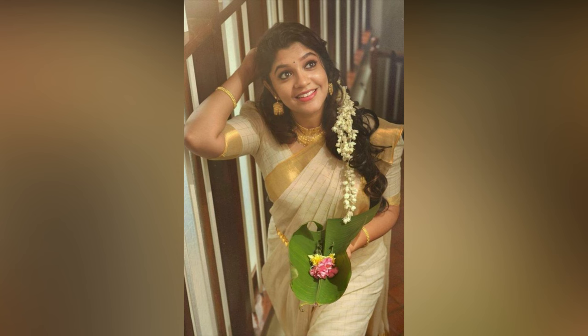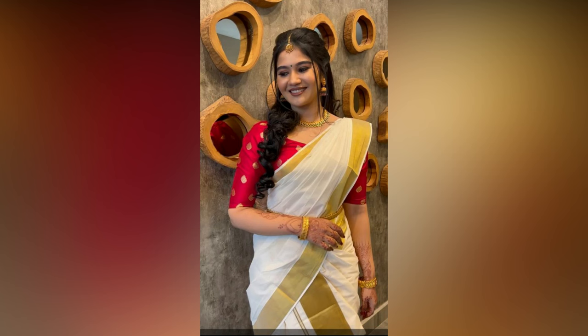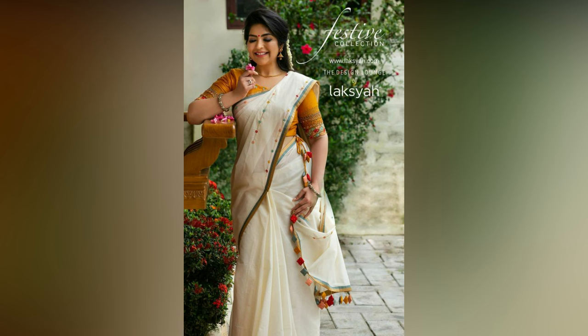If you don't already own a Kerala saree, then it is time to add one to your wardrobe, because this is a classic must-have for every Desi woman. For a contemporary look,